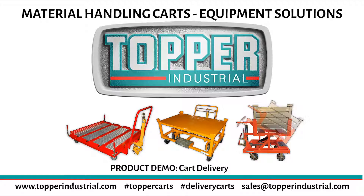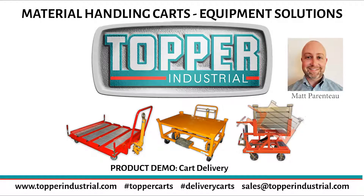Welcome, everyone. My name is Matt Parenteau. I'm the Vice President of Sales for Topper Industrial. On behalf of myself and the entire Topper team, I would like to thank you for taking the time to join us today for the product demo and attending the virtual experience this year at Promat DX.